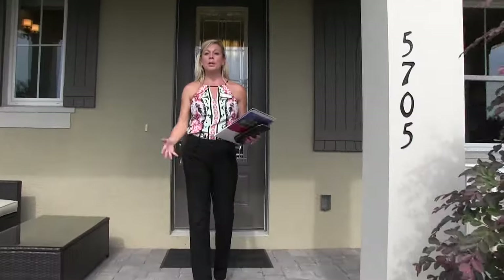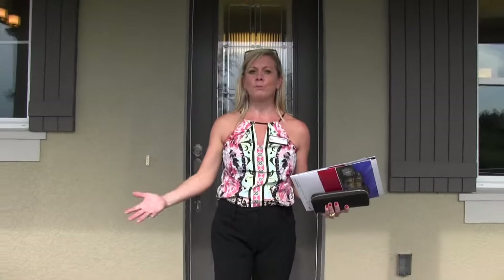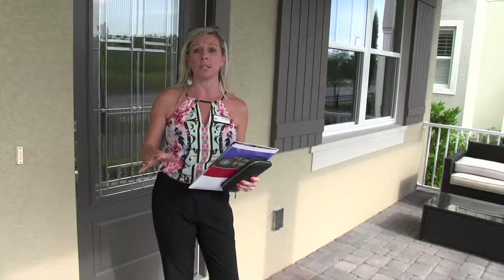Hi everybody, it's Amy again. Today we are out here again in beautiful Winter Garden, Florida. We are at the Cove at Hamlin. This is a Taylor Morrison community and these are the cutest bungalows you've ever seen.